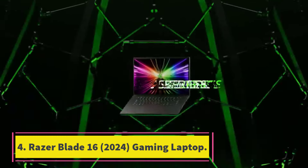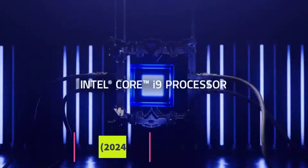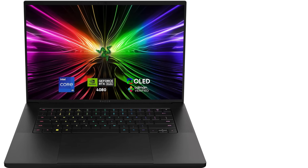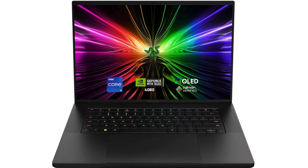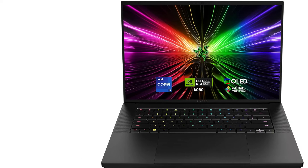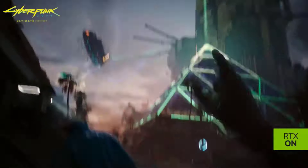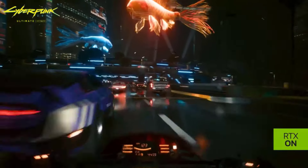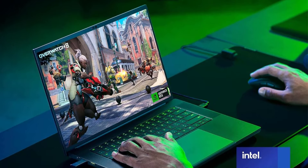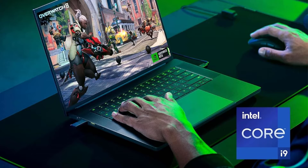Number 4: Razer Blade 16, 2024. Gaming Laptop — fast 16-inch OLED QHD Plus 240Hz display. Experience unrivaled visuals designed for the competitive gamer, with a 0.2ms response time, VESA ClearMR 11000 rating, and DisplayHDR 500 certification. This display offers vivid colors, a 1,000,000:1 contrast ratio, 100% DCI-P3, ensuring minimal motion blur and exceptional clarity.